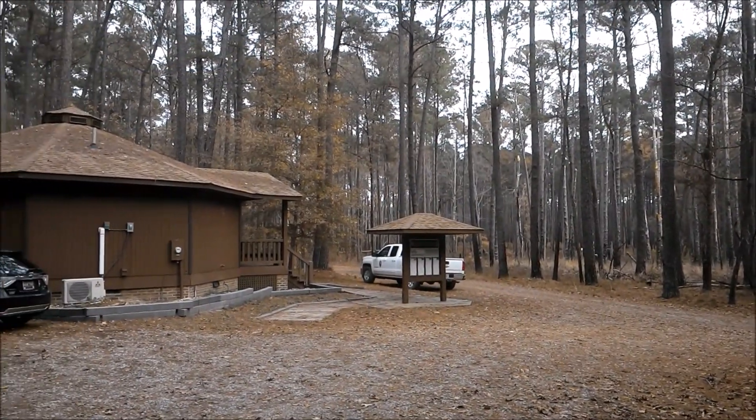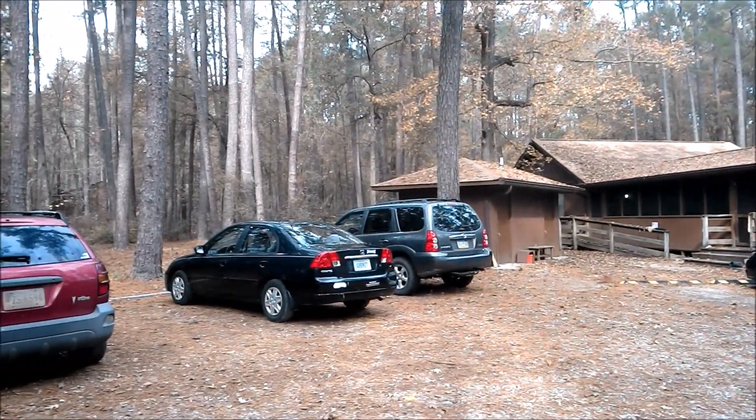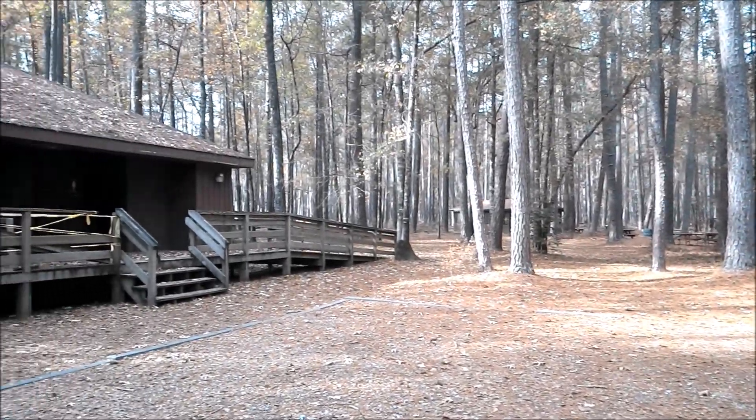I'm going to show you the grandness of communal living. Well, at the very least, this is where I'm staying while I'm at the park. The building includes a learning center for park activities and housing for researchers and interns. Across the parking lot are additional bath facilities.